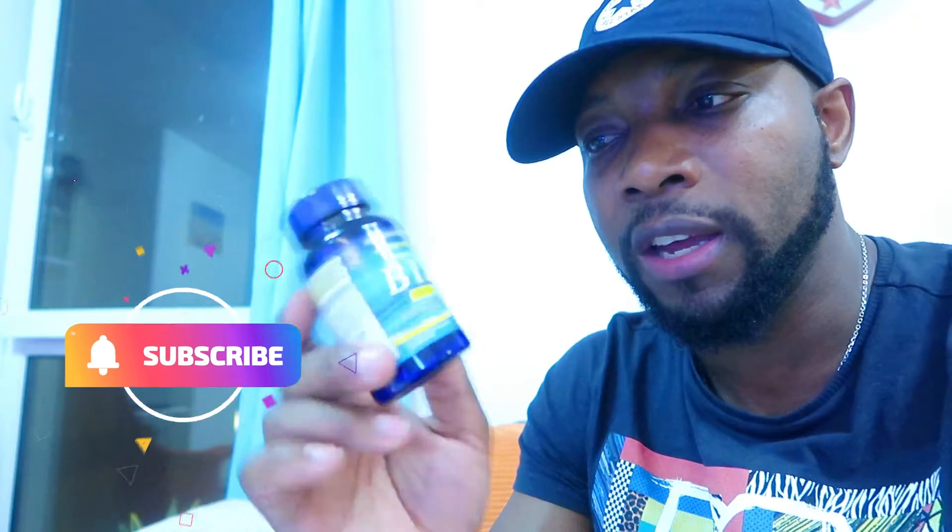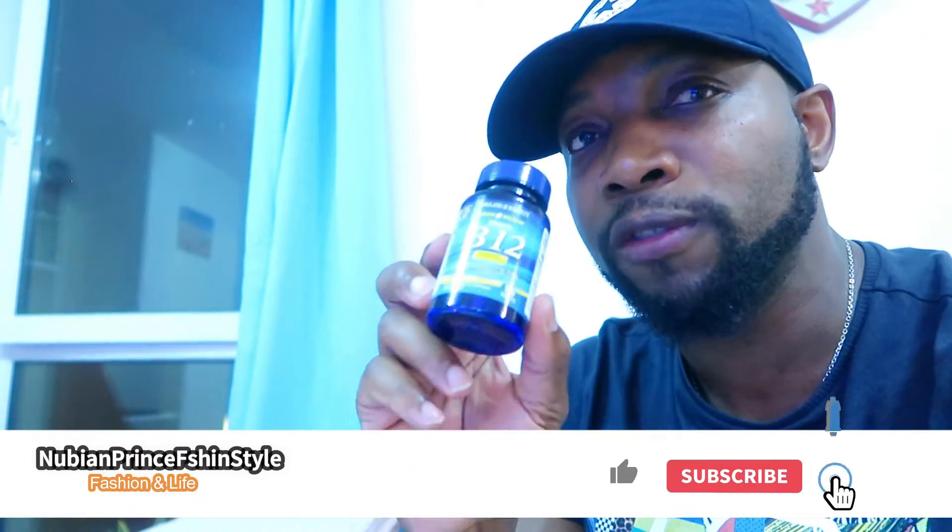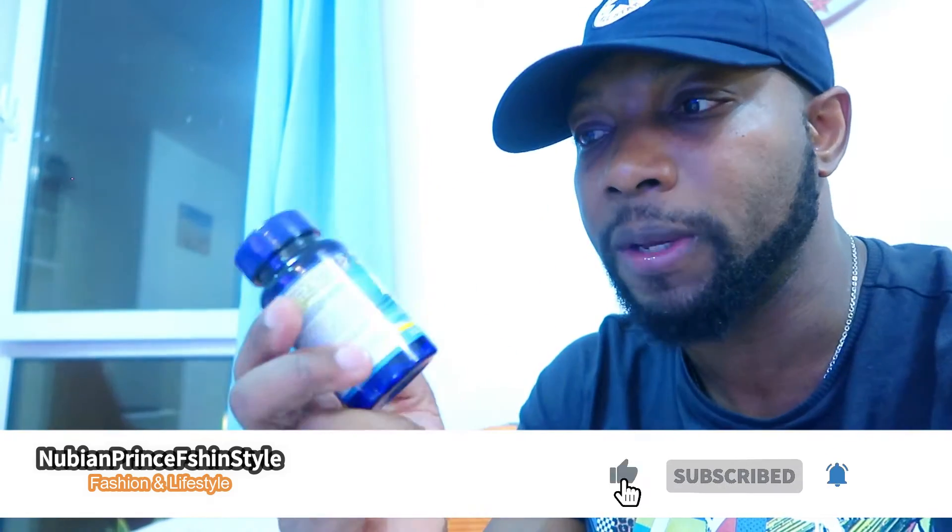The next thing you guys can do is add Vitamin B12 to your diet. This one helps with the reduction of tiredness and also fatigue, so whatever stress you might put on your body through your workout or just normal day-to-day life, this one can aid you immensely. This is a hundred tablets — you can get this here in Holland and Barrett in the UK, or maybe online on Amazon. This is very important for you guys — trust me, B12.